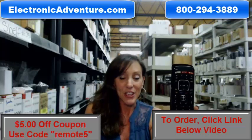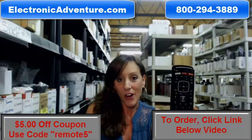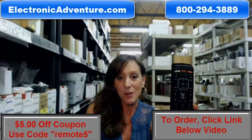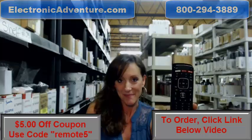Again, the coupon code is REMOTE5 at the online checkout. But you can always call and order your remote control — one of our operators will be there to assist you. Thanks for watching our video today, and thanks for shopping with ElectronicAdventure.com. We'll see you next time.